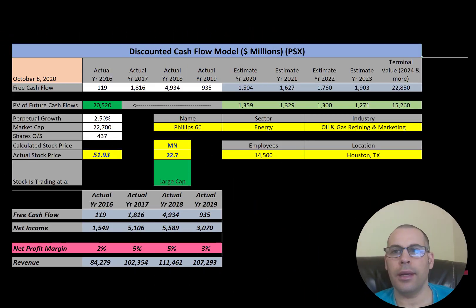Welcome to my channel, I'm Scott. If you want to catch my newest video, I post one every day at 8 a.m. In this video I am going to walk you through the process of valuing Phillips 66 stock and analyzing its financial ratios.